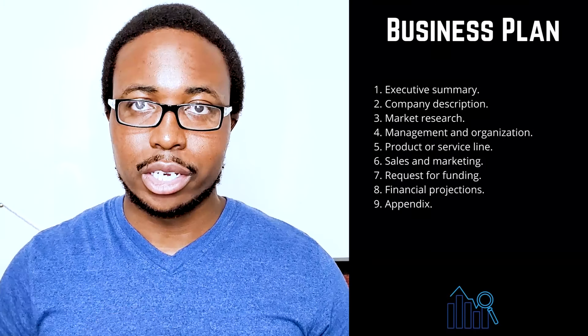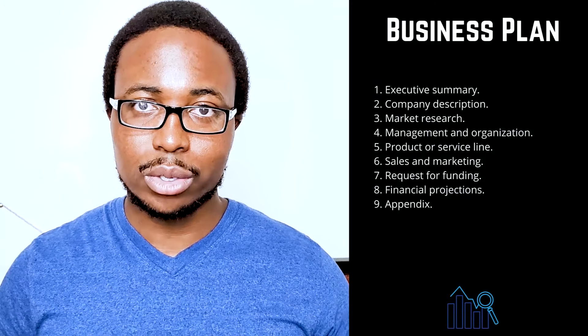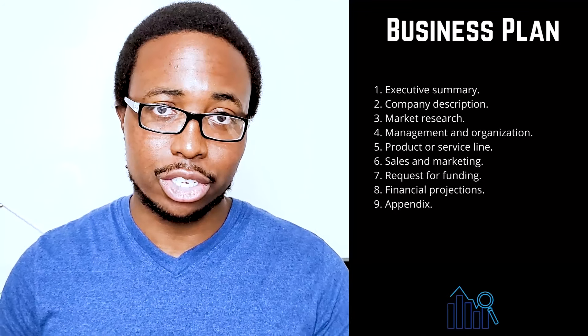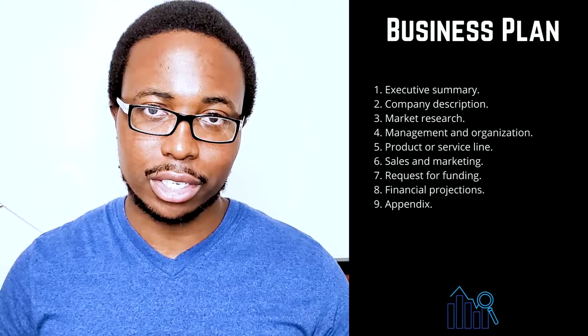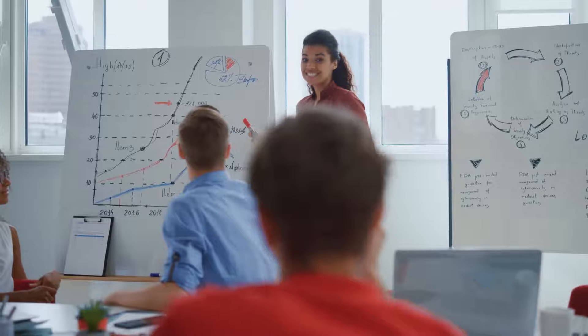One: executive summary. Tell your readers about your company and why it will be profitable in a few sentences. Include your company's mission statement, product or service, and basic information about its leadership team, employees, and location. If you intend to seek funding, you should also include financial information and high-level growth plans.